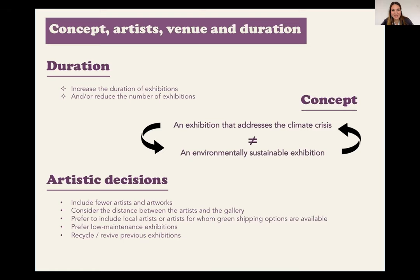One way of reducing the overall carbon footprint of an exhibition is to increase the duration of exhibitions and/or reduce the number of exhibitions per year. In the contemporary art world and galleries, it's not uncommon to have many short exhibitions throughout the year. So one very easy way to reduce the carbon footprint of that organization is to reduce the number of them and to increase their duration.